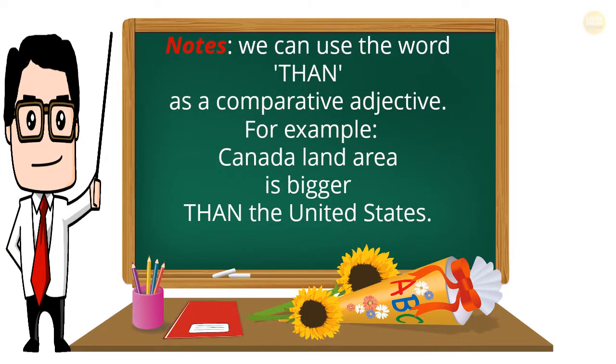Note: We can use the word 'than' with a comparative adjective. For example: Canada's land area is bigger than the United States.